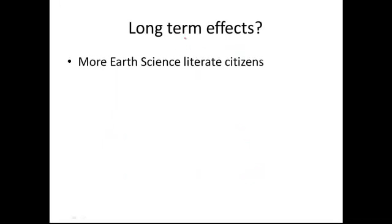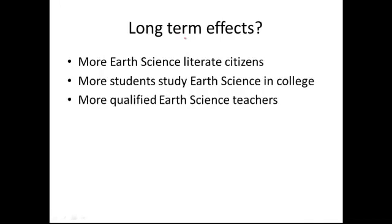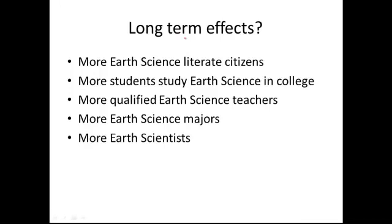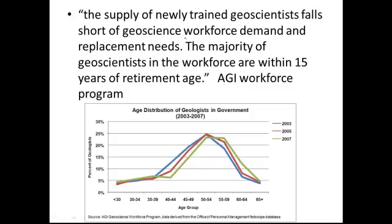What are the long-term effects? Probably the most important is that we will have citizens more literate in the Earth Sciences. We'll certainly have more students studying Earth Science in college, more qualified Earth Science teachers, more Earth Science majors, and even more Earth Scientists. The AGI Workforce Committee concluded that the supply of newly trained geoscientists is falling short of workforce demand. The reason is simple: most of the working geoscientists are going to retire within the next 15 years, with graphs showing the workforce — largely baby boomers — retiring with no one to take their place.